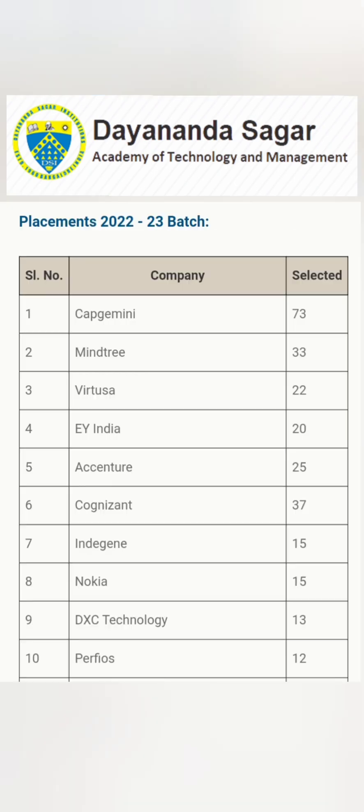Here is the breakup of offers by company for the 2022–23 batch. The highest number of offers was from Capgemini with 73 offers. Mphasis gave 33 offers, Virtusa 22, Ernst & Young India 20 offers. Accenture gave 25 offers and Cognizant IT Services gave 37 offers. Indigene in pharmaceutical and bioscience gave 15 offers, Nokia in telecommunications 15 offers, DXC Technology 13 offers, and Perfios 12 offers. The top 10 companies alone account for roughly 250 to 300 offers.